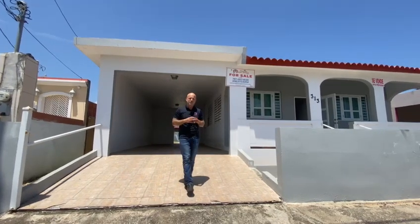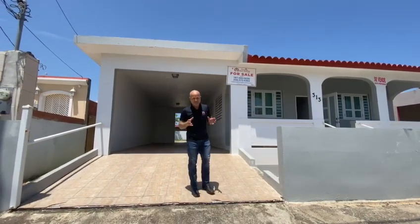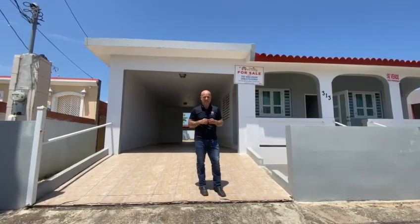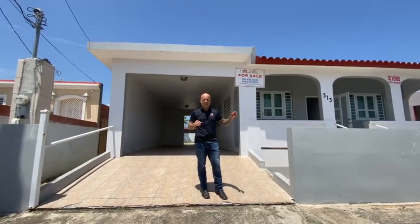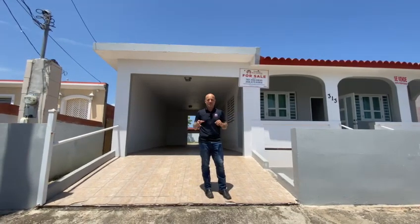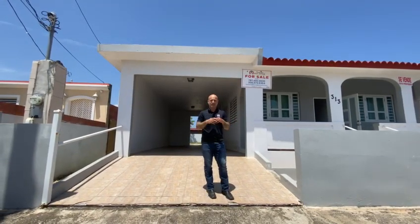Hey guys, it's Wilfred Lehman here with Puerto Rico Real Estate and I have another awesome listing here. It's a great gem here in Barcelona Leta. It's in a great little area — you're less than a mile from the beaches and less than four and a half miles from the premium outlets here in Barcelona Leta, which is very popular.